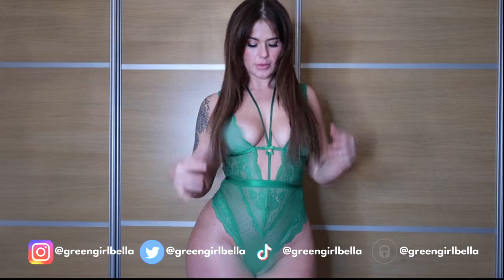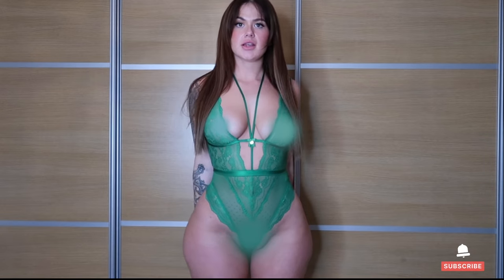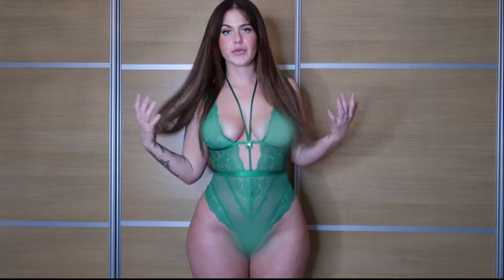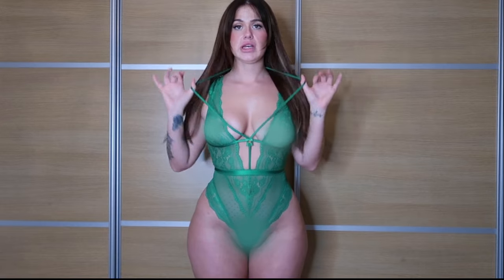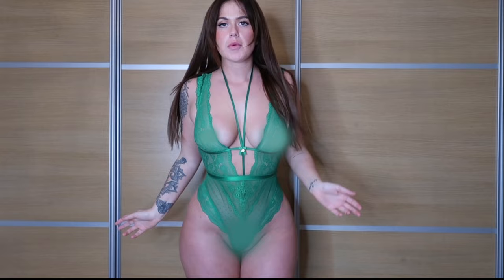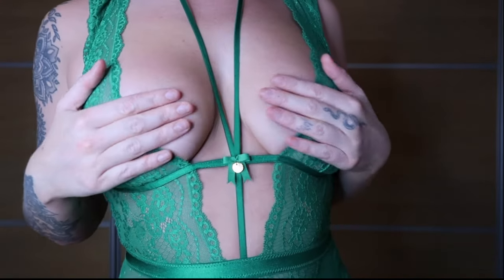I don't really do all-in-ones — you don't really see me in all-in-ones — but this is gorgeous. I obviously, as everyone probably knows, love green anyway, but this is really stunning. I just love everything about it. This extra little bit goes around the back of my neck, and I'm just obsessed with the whole green and gold thing — I love green and gold.